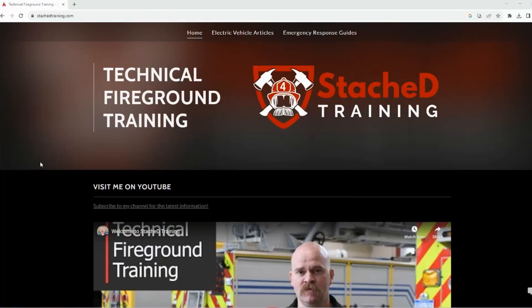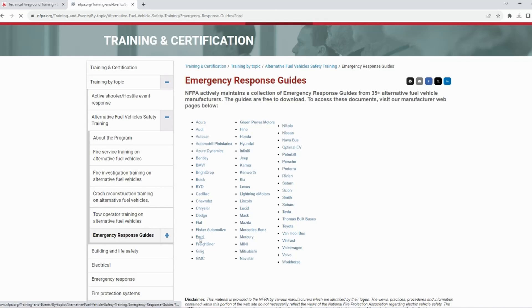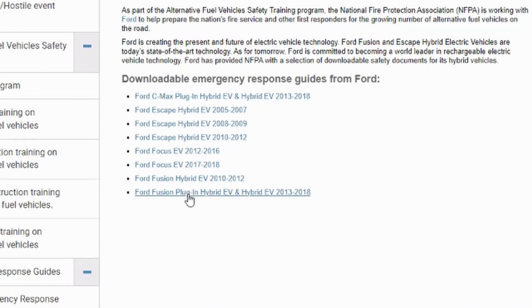Finding these ERGs is somewhat difficult because there's no real central location for them to be stored. NFPA does have a section on their website listing all vehicles and model years, but it's up to manufacturers to supply that information, and then up to NFPA to upload it. Tesla and GM are doing a fantastic job supplying information to first responders and getting it onto the website. Unfortunately, other manufacturers — Ford, for example — are very difficult to find an ERG for on certain vehicles.